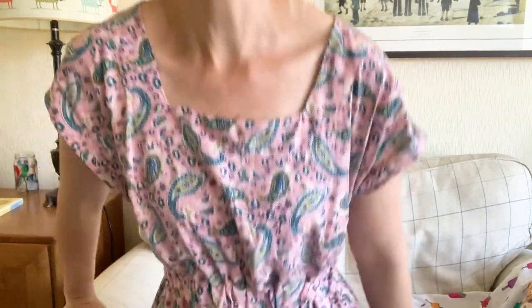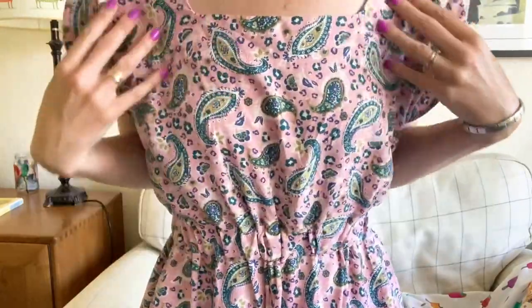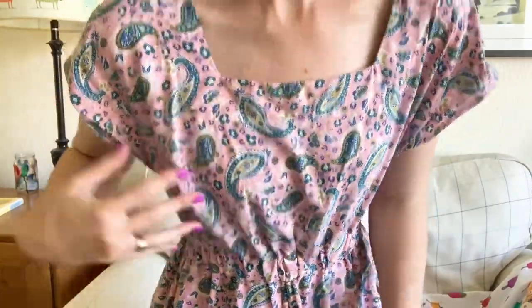I used a viscose fabric which has a gorgeous drape to it — it was in the Sew Hayley Jane subscription box that I got recently so I'm really pleased with it. It's a kind of paisley fabric with a gorgeous pink background and greens and blues throughout. I wasn't sure how the fabric would look on me but I decided to give it a go, and I'm really pleased with how it's worked out.